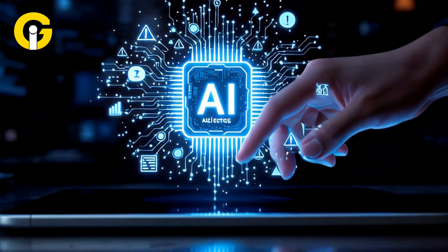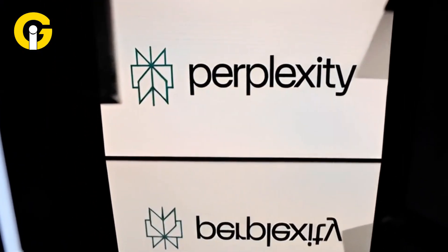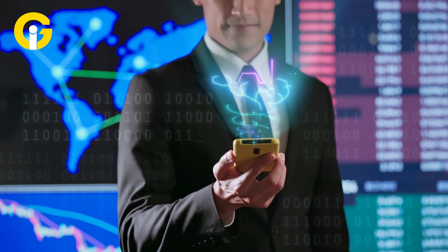If you've been curious about AI browsers, Perplexity's Comet might just be the next thing you install. And now we've finally got a peek at what the mobile version could look like.